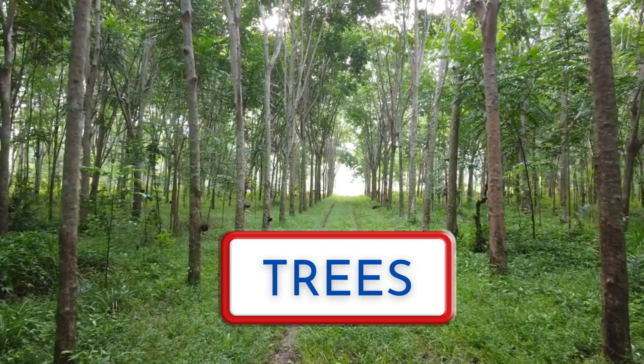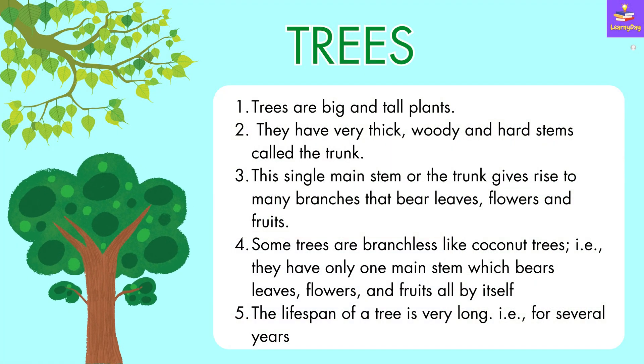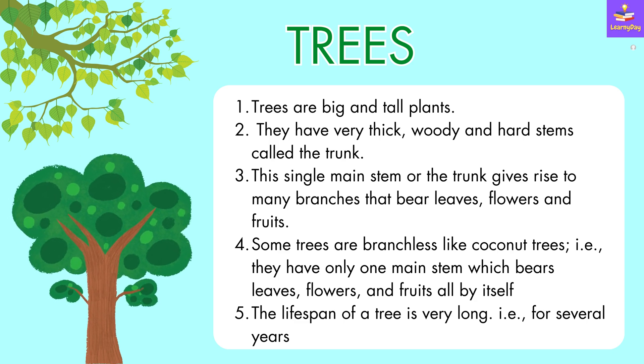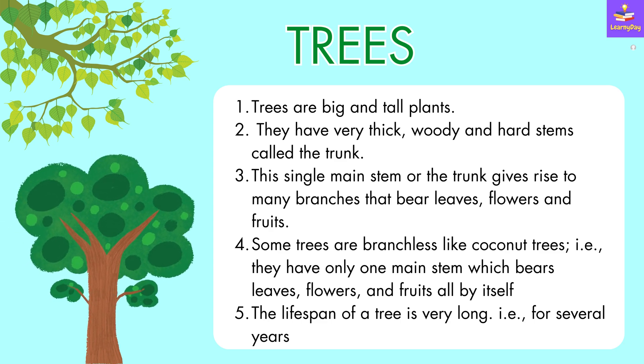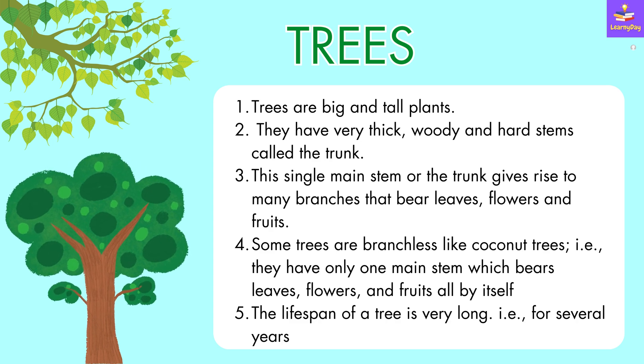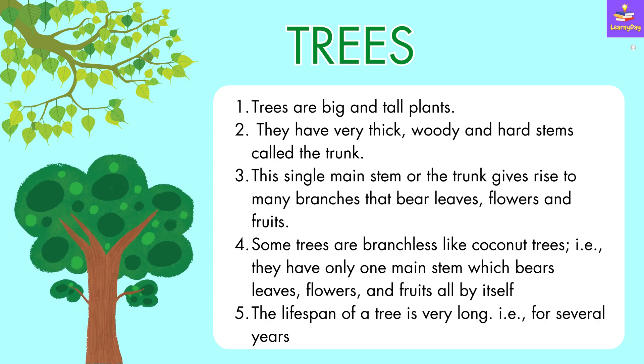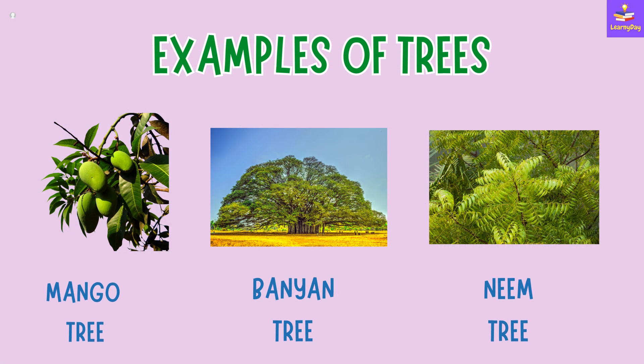Now we shall talk about trees. Trees are big and tall plants. They have very thick, woody and hard stems called the trunk. This single main stem or trunk gives rise to many branches that bear leaves, flowers and fruits. Some trees are branchless, like coconut trees — that is, they only have one main stem which bears leaves, fruits and flowers all by itself. The lifespan of a tree is very long, that is, for several years. Mango tree, banyan tree and neem tree are few common examples of trees.